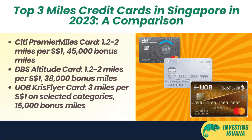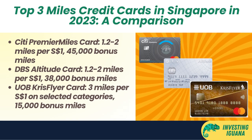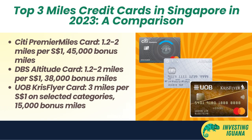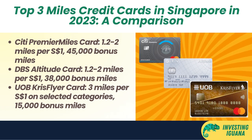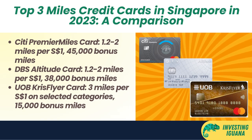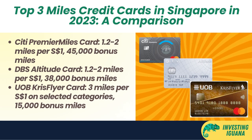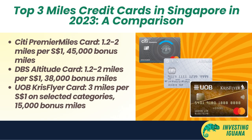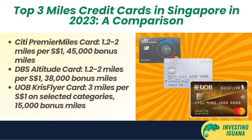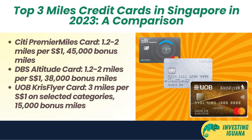Here are the top three miles credit cards in Singapore in 2023. First, the Citi Premier Miles Card. This card gives you 1.2 miles per one Singapore dollar spent locally and 2 miles per one Singapore dollar spent overseas. You can also earn up to 10 miles per one Singapore dollar spent on selected online hotel bookings. Plus, you get a welcome bonus of 45,000 miles when you apply and spend $9,000 Singapore dollars in the first three months of card approval. This card is ideal for people who want a flexible and generous miles card that can be used for both local and overseas spending.